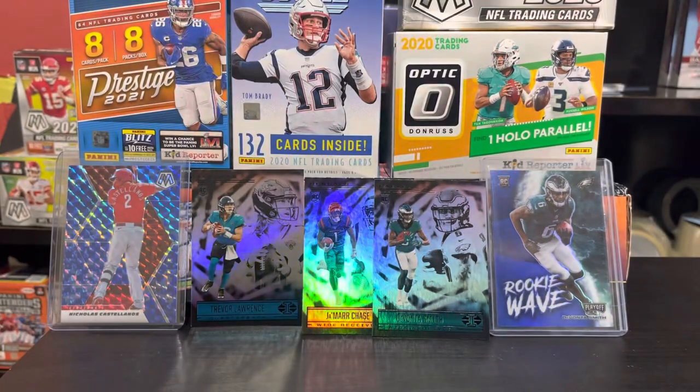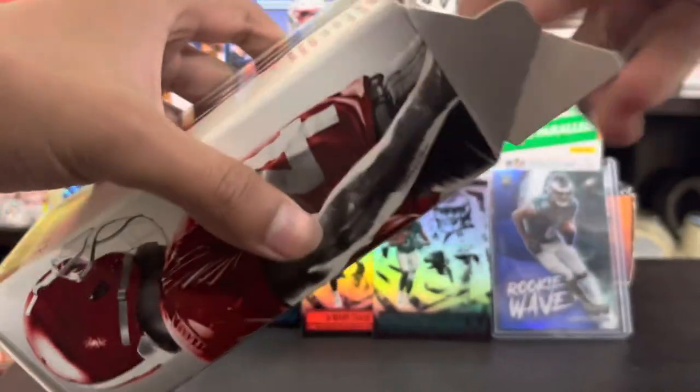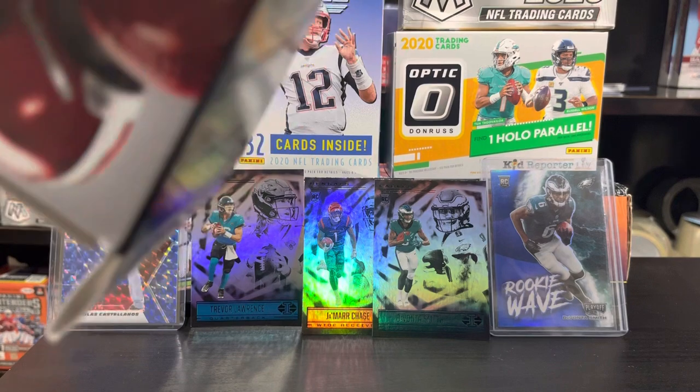Next Friday, you see that Tops hanger? We're going to open up one of those. So let's get this opened up. Let's see if we can get a hit in this one.